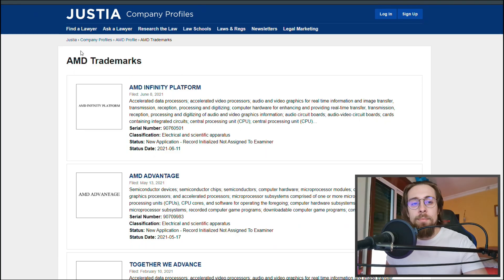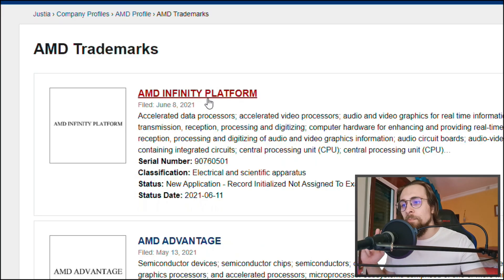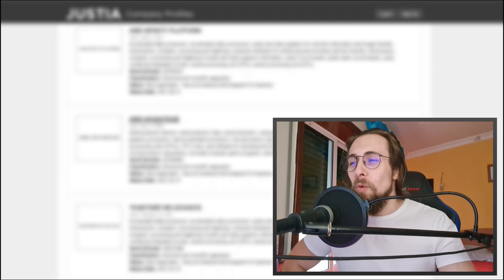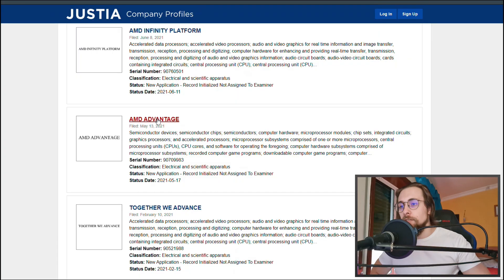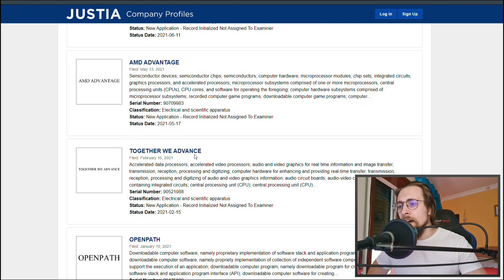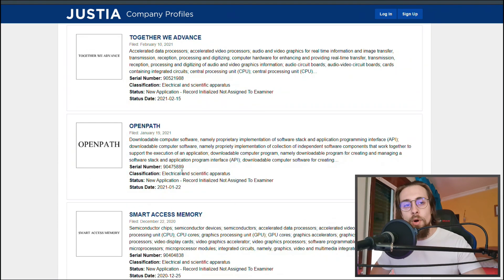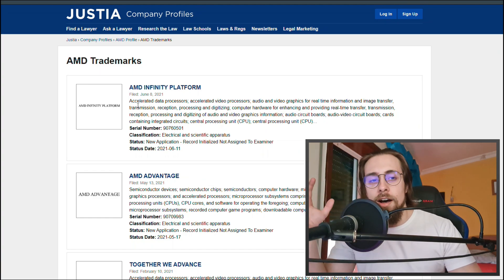Today we're going to talk about AMD's possible RTX Voice equivalent. As you can see, here are AMD's trademarks — for example, the AMD Infinity Platform, AMD Advantage, which was shown in a previous AMD presentation where they showed us FidelityFX Super Resolution, Smart Access Memory, and AMD Infinity Cache.